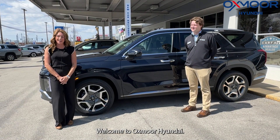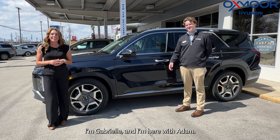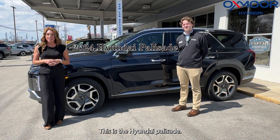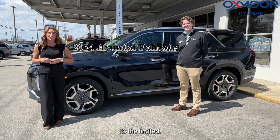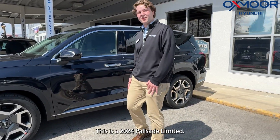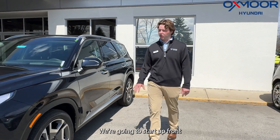Hello everyone, welcome to Oxmoor Hyundai. I'm Gabrielle, and I'm here with Adam. He would like to go over some details on a brand new 2024 Hyundai Palisade — it's the Limited. Thanks, Gabby. This is the 2024 Palisade Limited all-wheel drive.